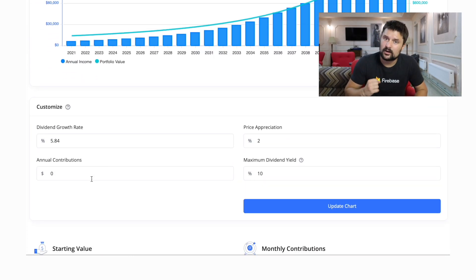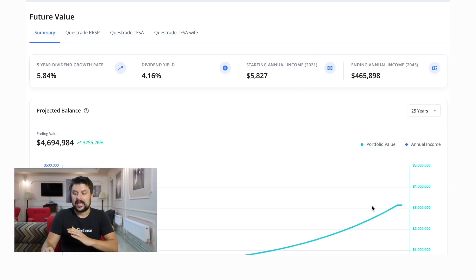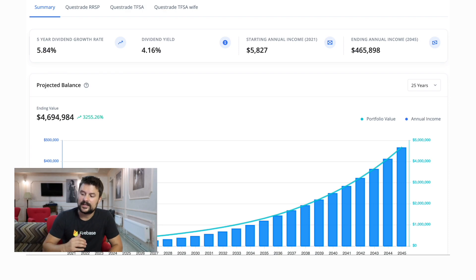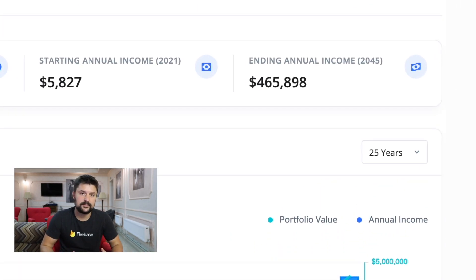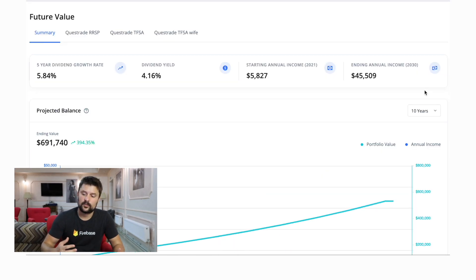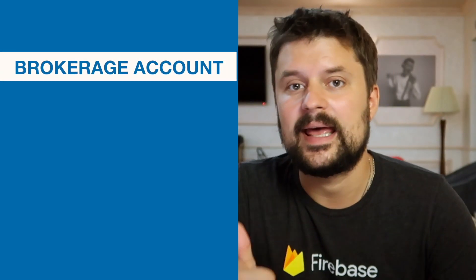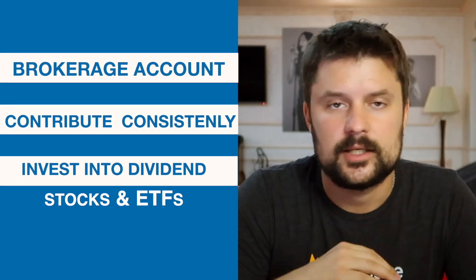In just 10 years — which is a more realistic number — my annual dividend income is going to be at $45,000, which means I can almost sustain my lifestyle today and start living off my dividends at that point. This is how you snowball your portfolio. This is how you actually build up your wealth. The only thing you need to do is open up your brokerage account and contribute as much as possible. From every paycheck you get, let it go into your dividend portfolio and let it build up. The earlier you start, the faster you're going to reach your goal.